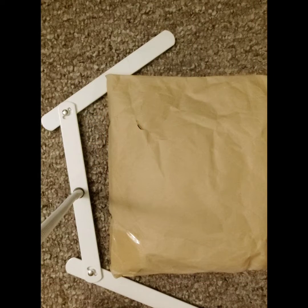Hi everyone and welcome to Sparkles, the show where we prove crafting is messy by making a mess.